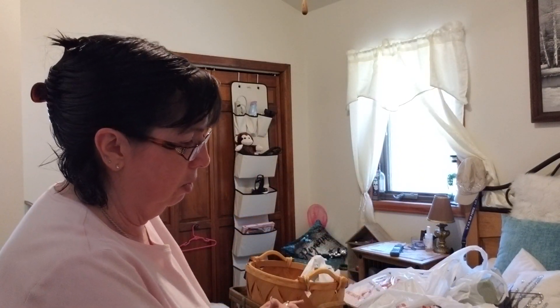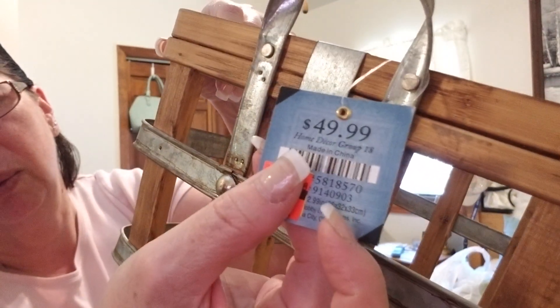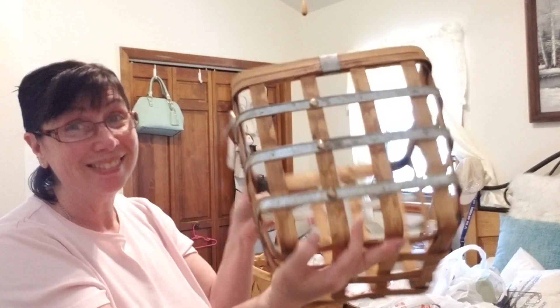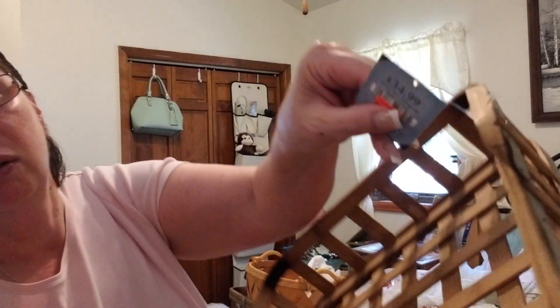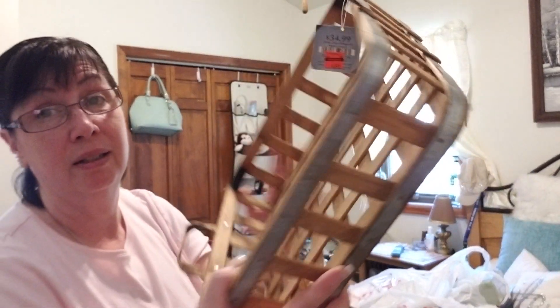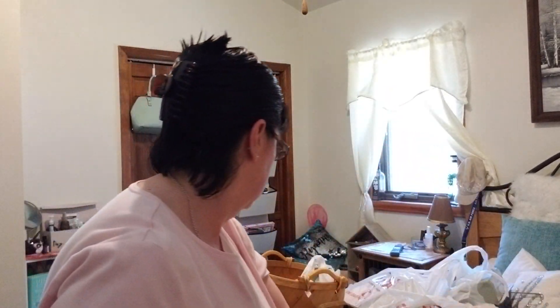Number two is this basket, which was also $49.99. This basket was originally $34.99 — very nice, sturdy baskets. This one doesn't have a tag on it, but I think this one was $44.99. Yep, $44.99.